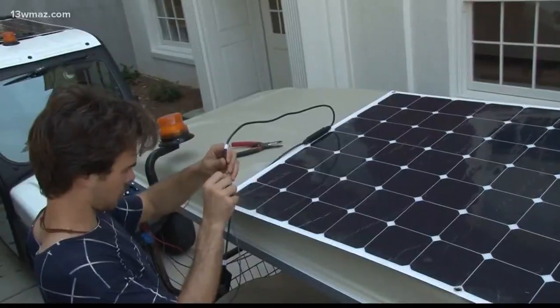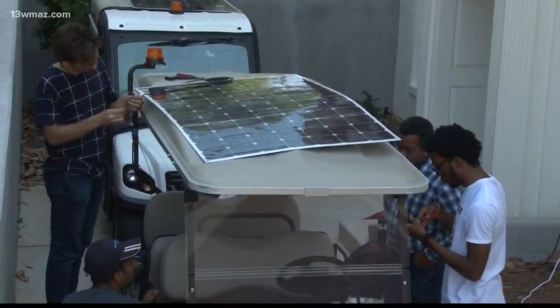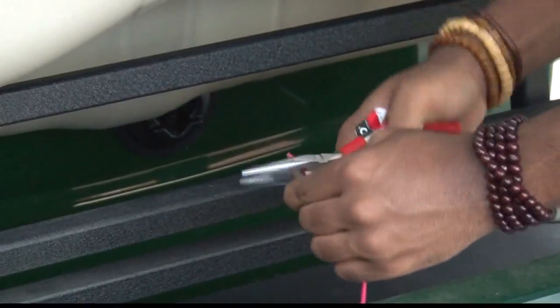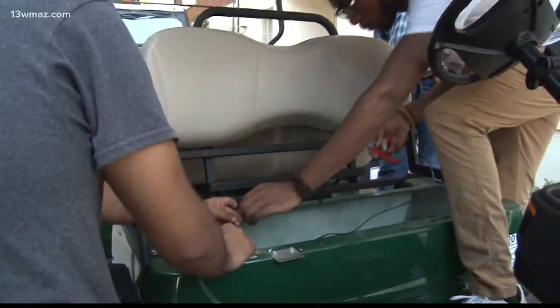Thanks to a research grant, three Georgia College students and two high school students are putting movable solar panels on golf carts to collect more energy. The goal is to get the new solar-powered golf carts to go faster and last longer than the college's current ones.